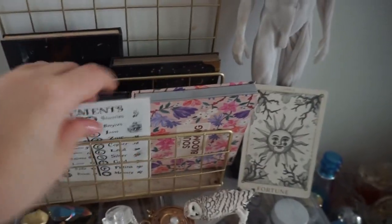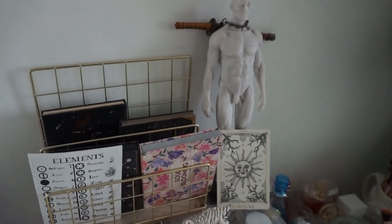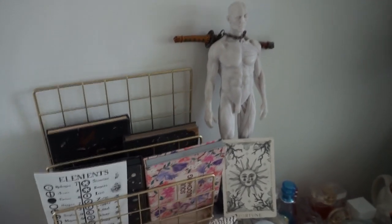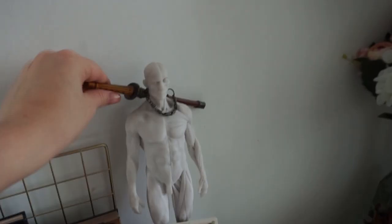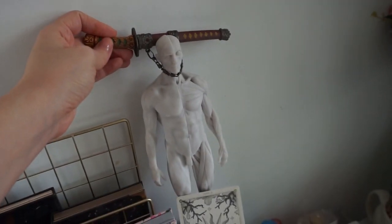Up here I've got my Nabla palettes with some whimsical stuff that I love keeping, and my drawing mannequin which, as you can see, is channeling his inner Sasuke and holding a letter opener.